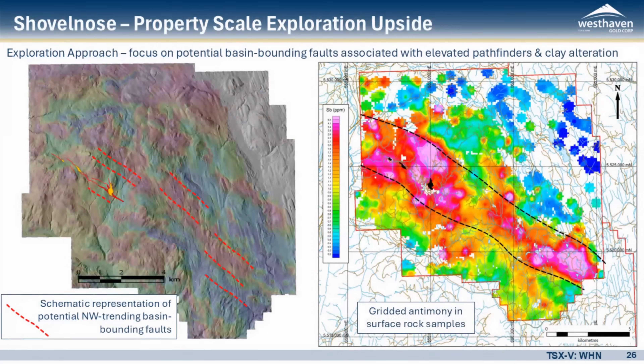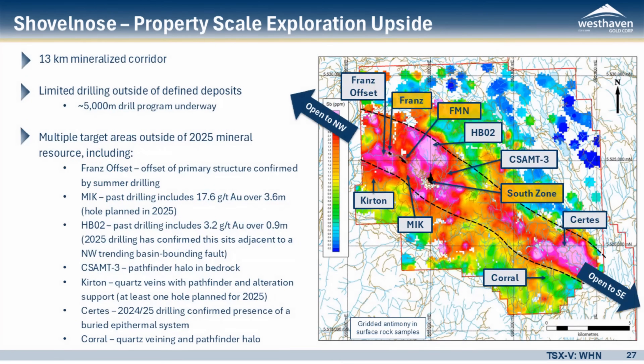We can use this model now at a property scale, looking for areas where we have these northwest-trending normal faults — interpreted, constrained, or in some cases now defined — maybe where they're influenced by later northeast-trending faults, and then layering on our mineralogy and geochemistry. In a schematic way, areas where we think we're seeing some of these parallel northwest-trending faults, we can layer on a gridded image of antimony from surface rocks. We see these really high pink areas where they overlap with some of these interpreted structures — those are targets, areas we need to be drilling to look for the next discovery. We've called these 'step change targets,' really just a term to get away from the more incremental approach of drilling and to focus on making new discoveries.